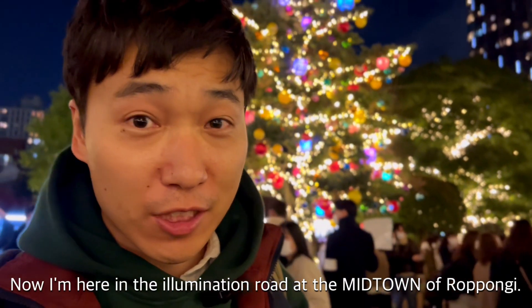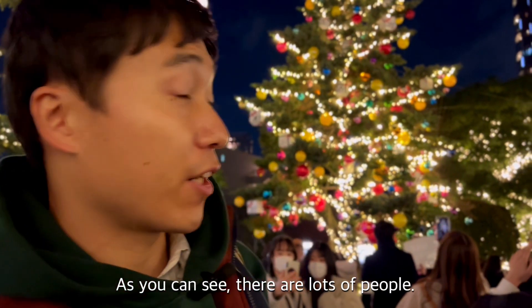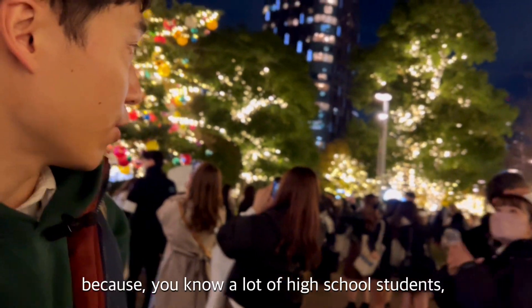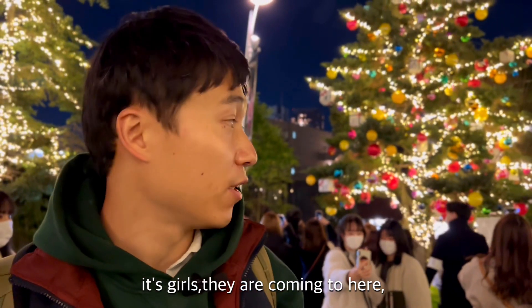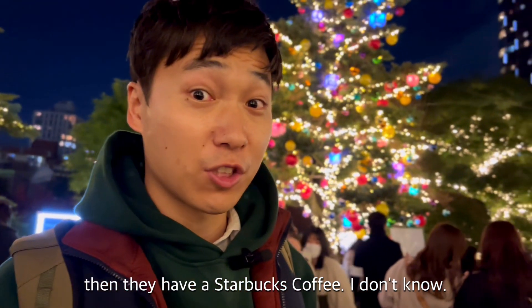Now I'm here in the illumination booth at the Midtown of Roppongi. As you can see, there are a lot of people. I'm really surprised because a lot of high school students — girls — are coming here, and they have Starbucks coffee.